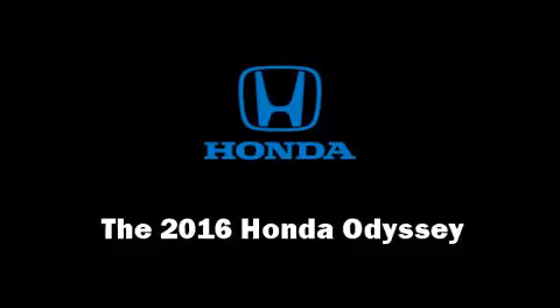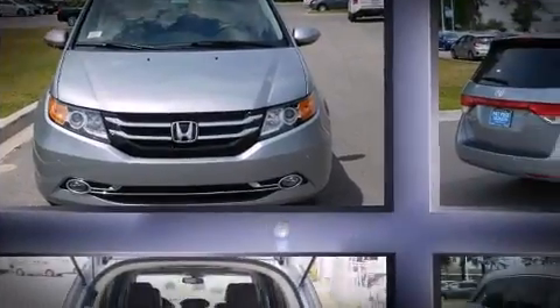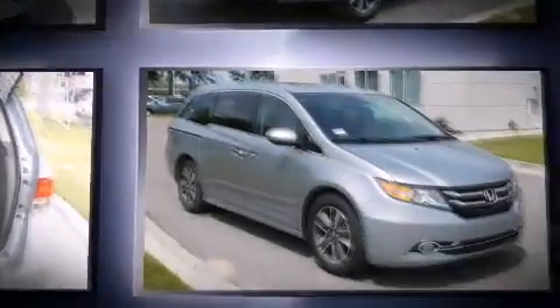The 2016 Honda Odyssey. It features an automatic transmission, front-wheel drive, and a 3.5-liter six-cylinder engine.